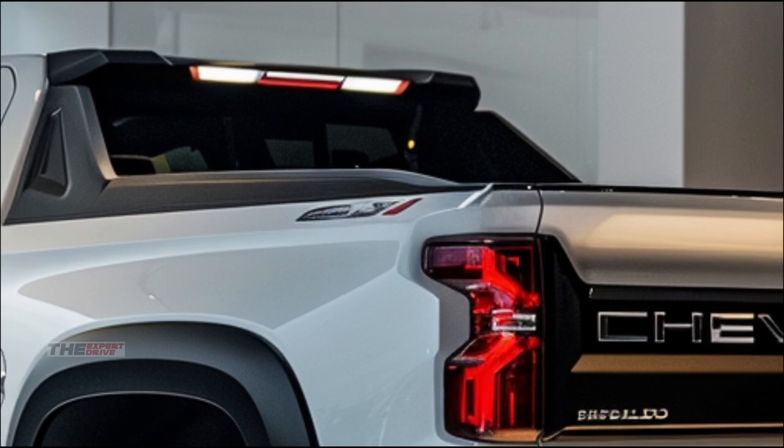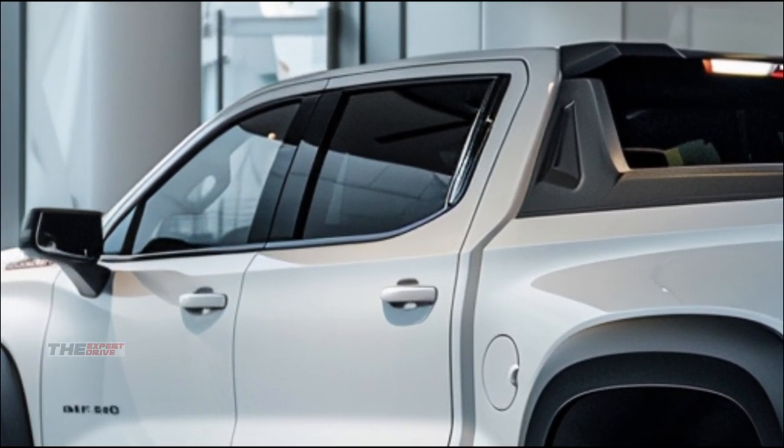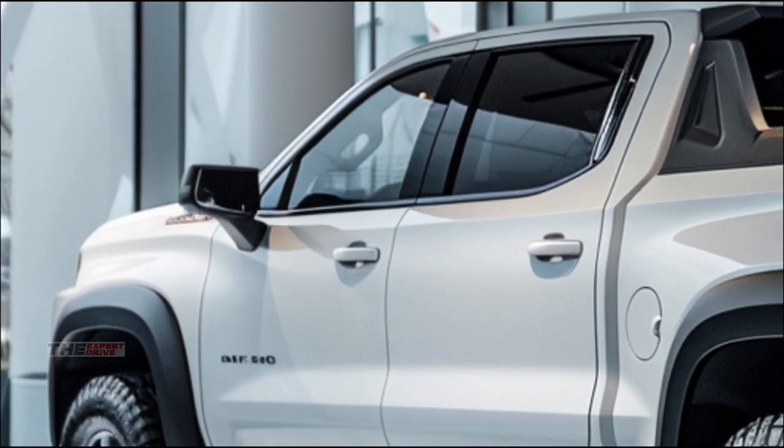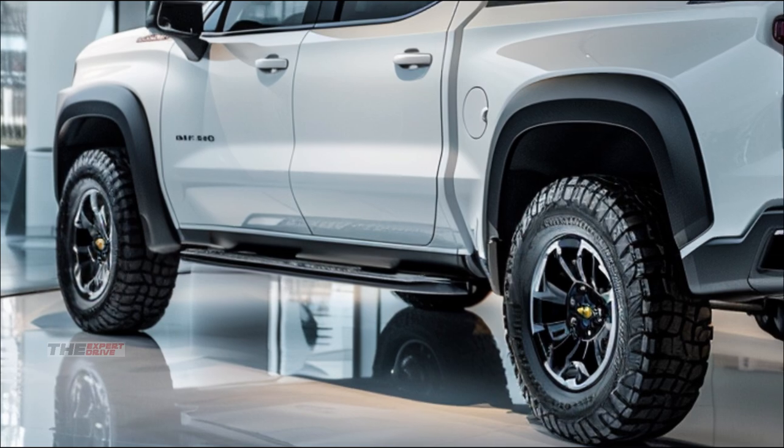But let's not forget, this is still a workhorse. The bed features a built-in power station, perfect for job sites or tailgating. And the tailgate transforms into a mobile workbench. Genius.